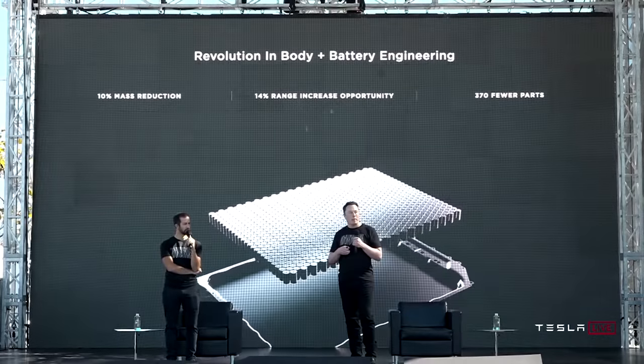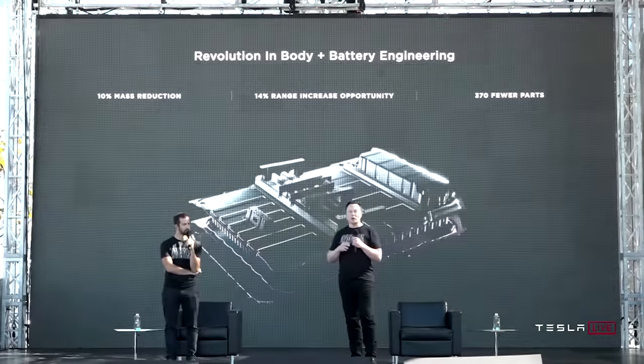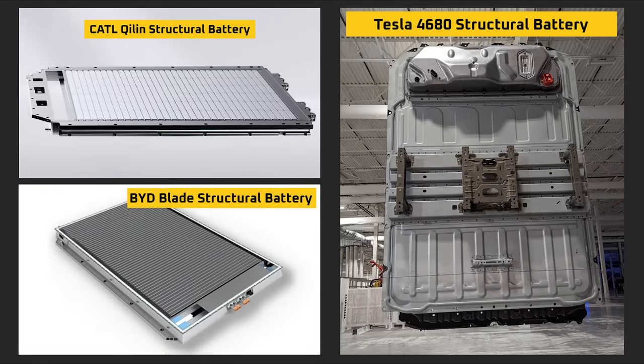Welcome back everyone, I'm Jordan Giesige and this is The Limiting Factor. Today I'll be doing an analysis of Tesla's in-house 4680 structural battery pack compared to the BYD Blade battery and the CATL Qi Lean battery.